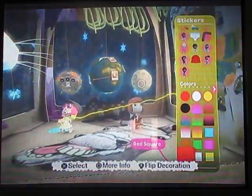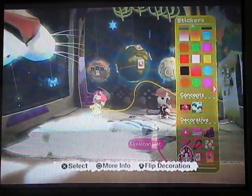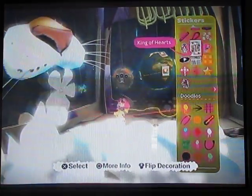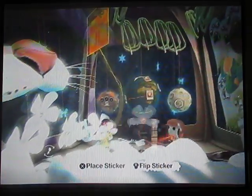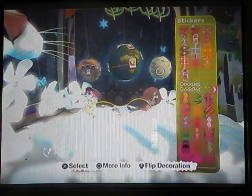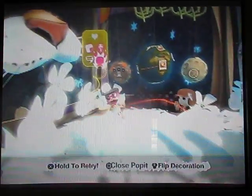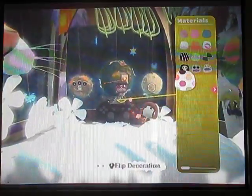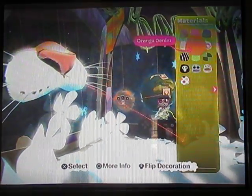I'm going to put some carpet. As you can see, Little Big Planet has a lot of memory and stuff.